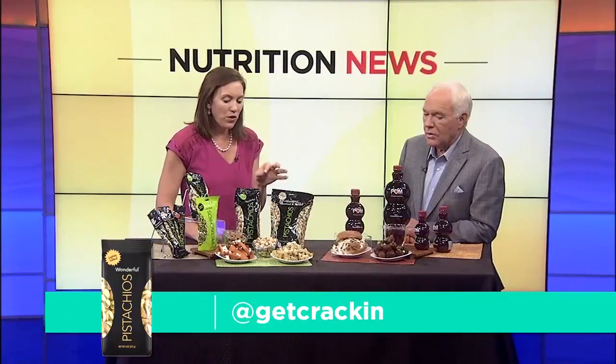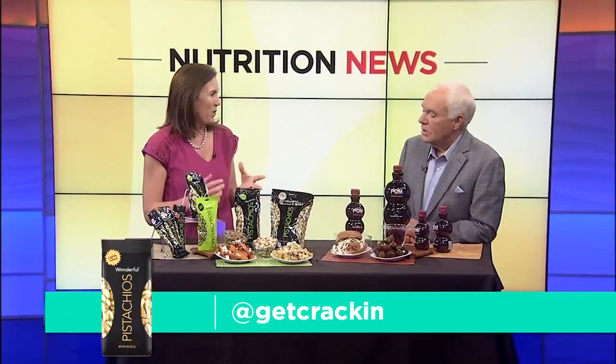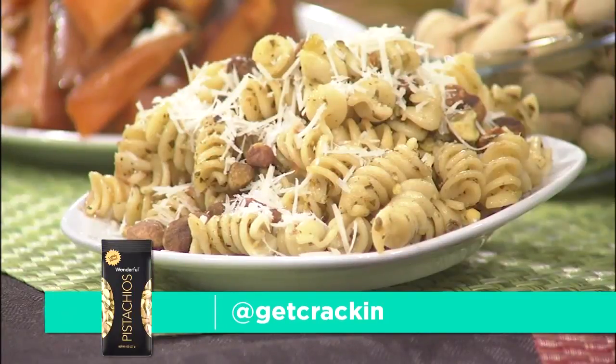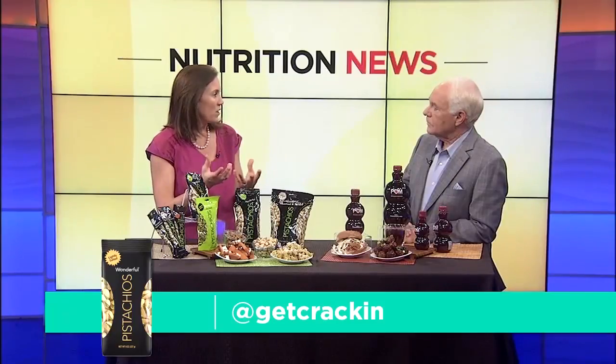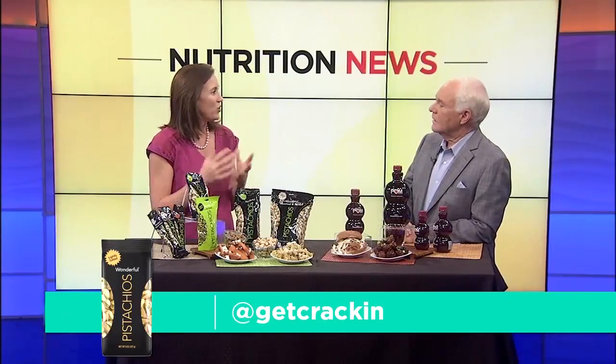Over here I made the Wonderful Pistachio Basil Pesto Pasta, which has the no-shell pistachios added in there. So you're using pistachios in place of pine nuts in that case. And for salads too, another good tip for family meals is instead of croutons, you can use the no-shell pistachios for added crunch and additional nutrition.